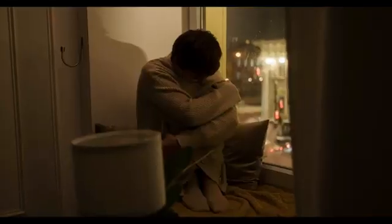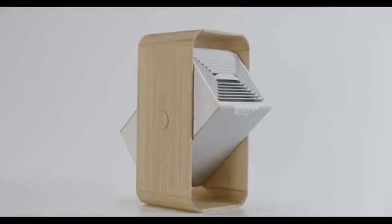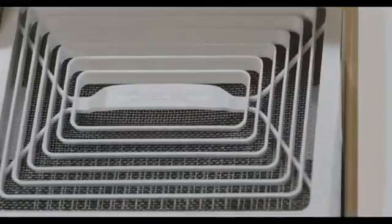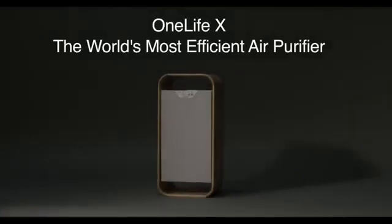Like low energy, poor sleep, and even severe health conditions. And while other air filters address some of the problems, none have been able to effectively and sustainably address them all. One Life X does — with its next-generation plasma filter, One Life X is the future of air purification.